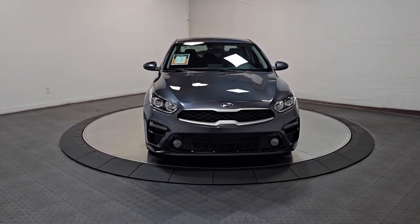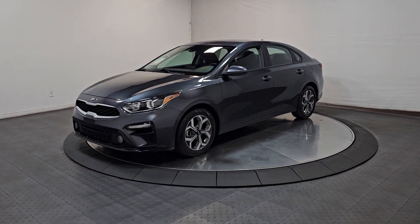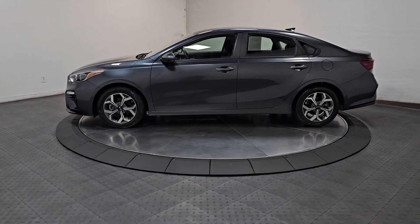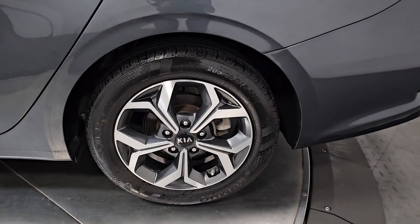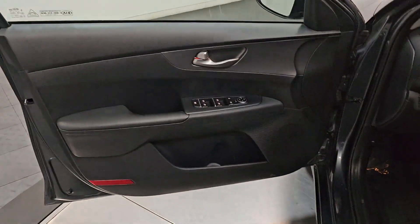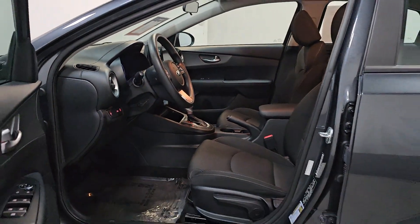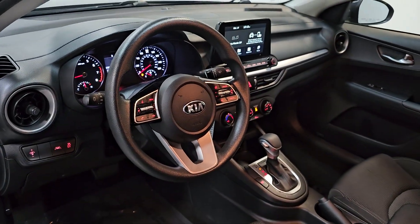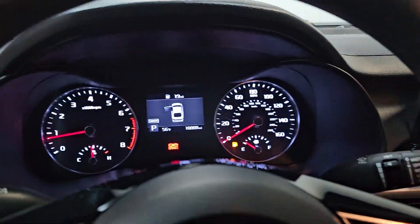Feed your craving for refined and spirited driving. Get behind the wheel of this sleek Forte. Come in for a fun and easy road test — our team will make it the best part of your day. We'll see you next time.